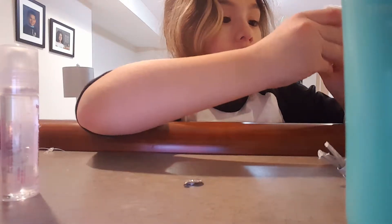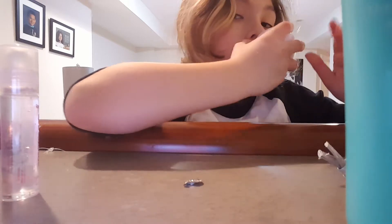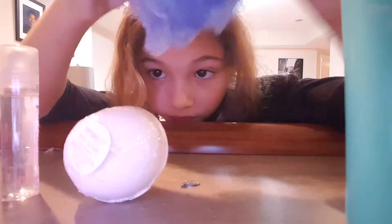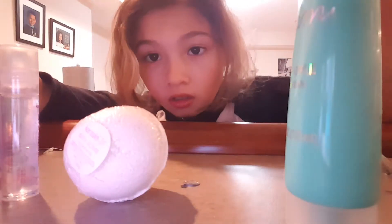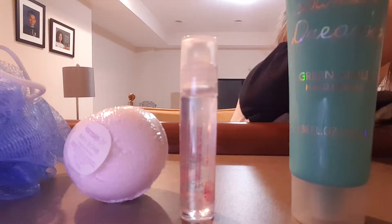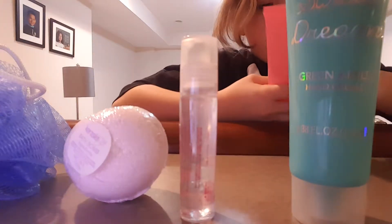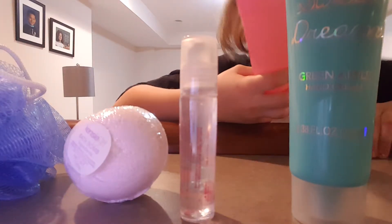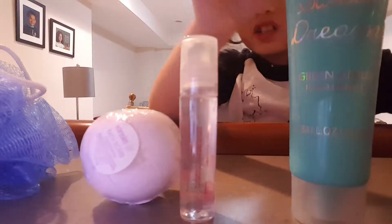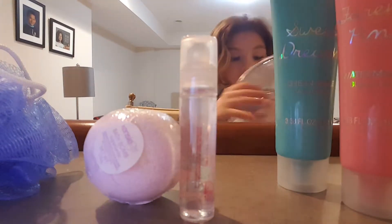I got this bath bomb. It's like crumbled up. What flavor is it? I don't know what it is. I got this cleaning sponge. I got watermelon bubble bath. Oh, this is a bubble bath — we're probably going to use this. Why not bubble bath? Sounds nice.